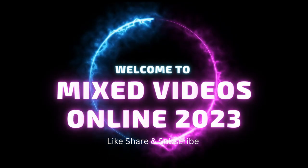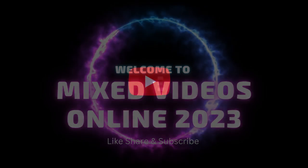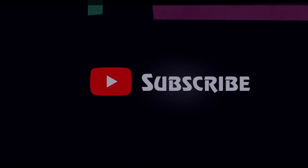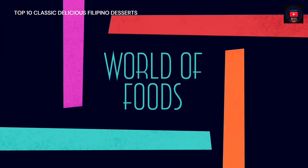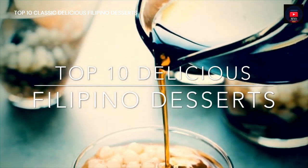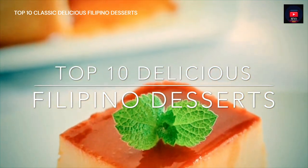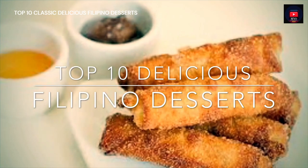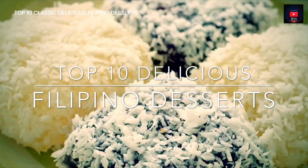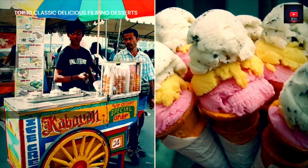Welcome to Mixed Videos Online 2023 — World Foods. Top 10 Classic Delicious Filipino Desserts. Hi and welcome to my channel. Most Filipinos have a sweet tooth for special occasions. Something sweet must always be on the table as a dessert or even in the main course. They tend to look for something sweet, so this is my top 10 Filipino desserts that you'll love.